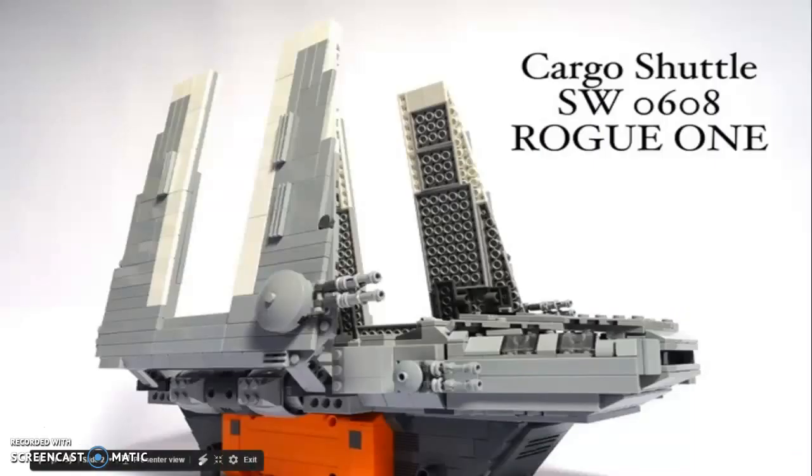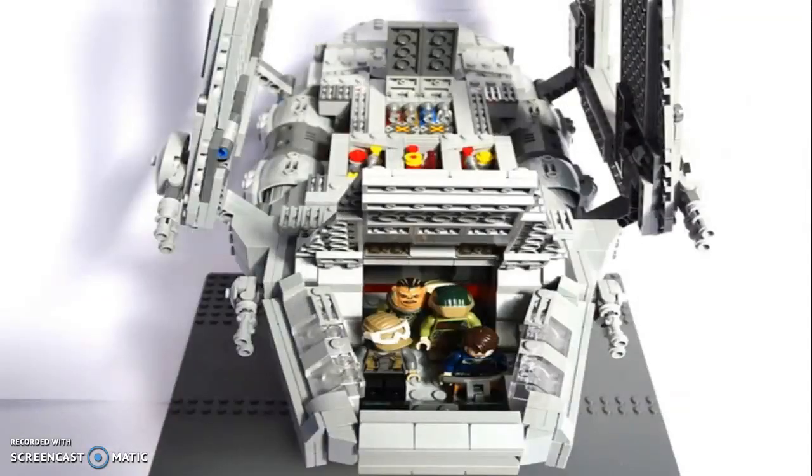First on the list is the Zeta-class Imperial cargo shuttle, or 'Rogue One' as it is dubbed in the film. This is definitely going to become a Lego set in the future — it plays such a crucial role in the film. This is just an example of how it would possibly look if Lego were to make this set; obviously there would be a lot less tile pieces on the official set. Here's a possible cockpit look that we will see.